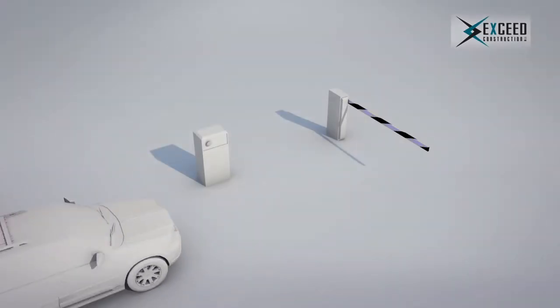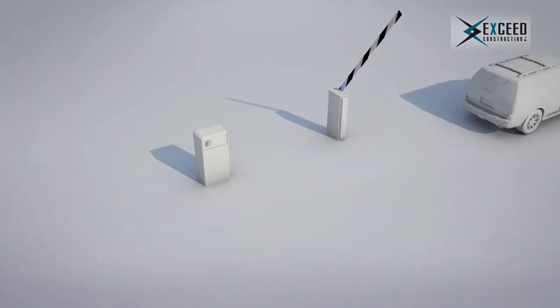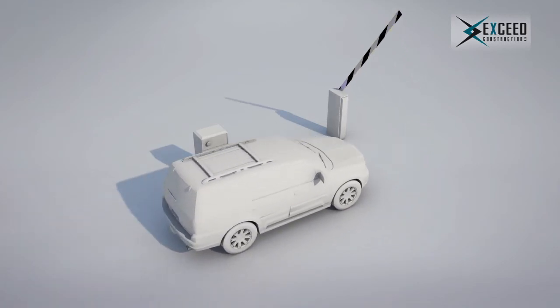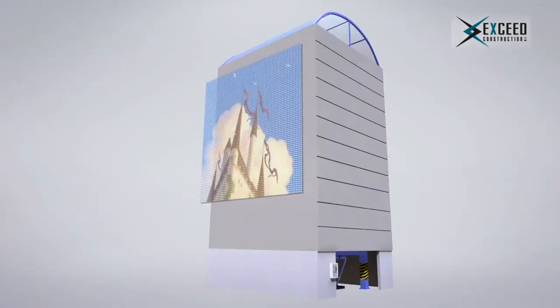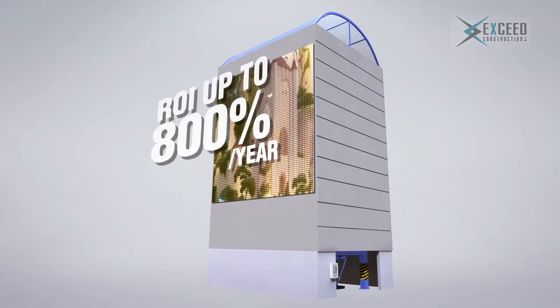Our system is not only offering a smart parking solution — it also can be a great source of revenue. Whether a standard fare collection system or a valet type, it's entirely up to the client. Also, smart parking is a great space for advertisement. A standard LCD screen can be mounted on the system, generating a return on investment of up to 800% a year.